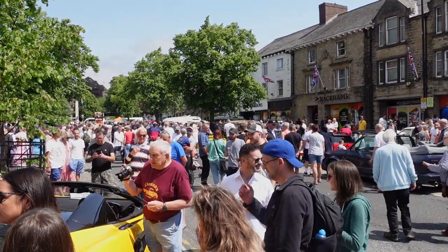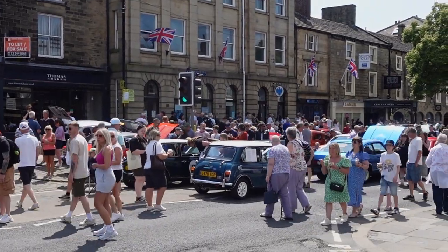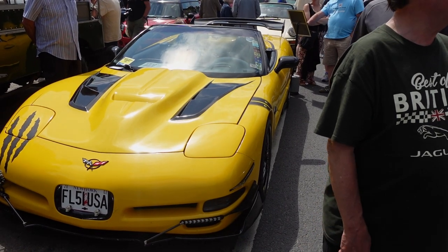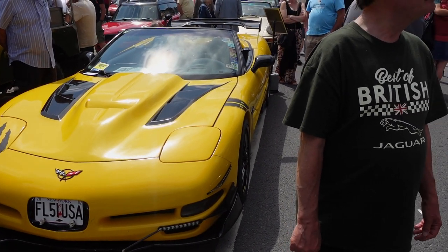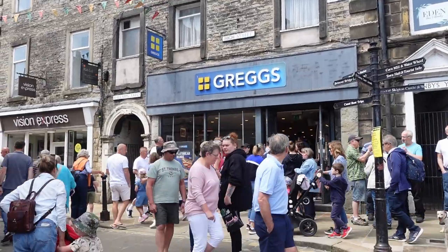Today High Street is packed with visitors to a classic car festival. Skipton is a busy market town and is known as the Gateway to the Dales. It offers a good range of independent shops and boutiques as well as several High Street retailers.